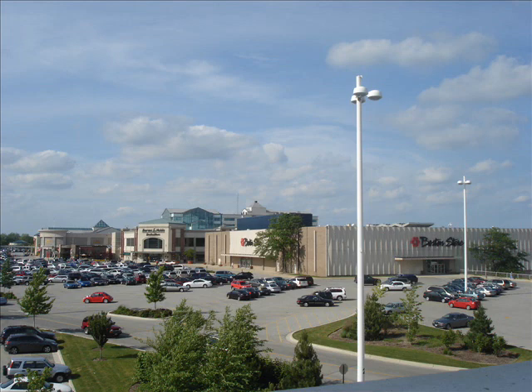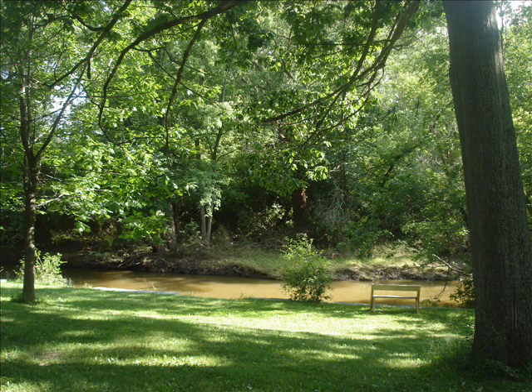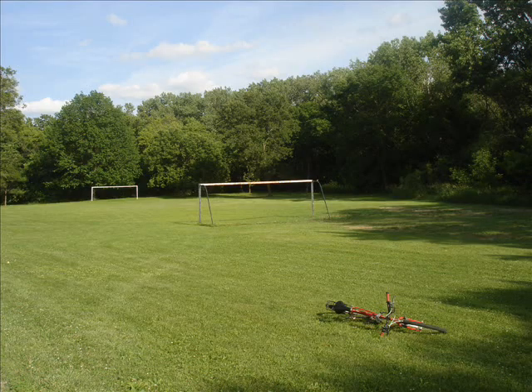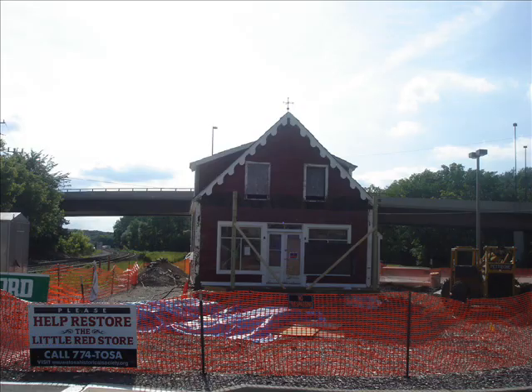Mayfair Mall is a very important part of town because it draws much revenue. Another part is the Honey Creek Parkway, which is an expanse of many different activity fields and open space near the river. Another part of Tulsa is the Little Red Store, which is very important because it was the first building ever constructed in Tulsa.